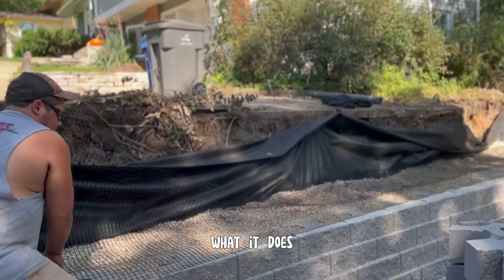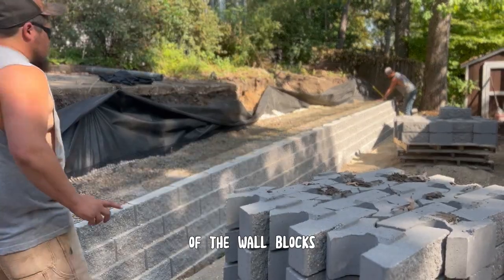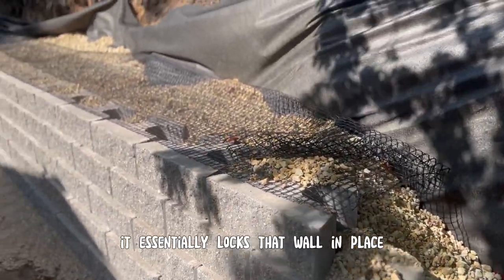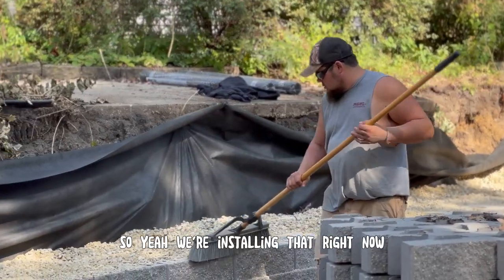The geogrid — what it does, if you're not familiar — you put a flat layer in between rows of the wall blocks, and it lays flat on that stone, and then as you add more stone behind it, it essentially locks that wall in place, won't let it pull out at all. So yeah, we're installing that right now.